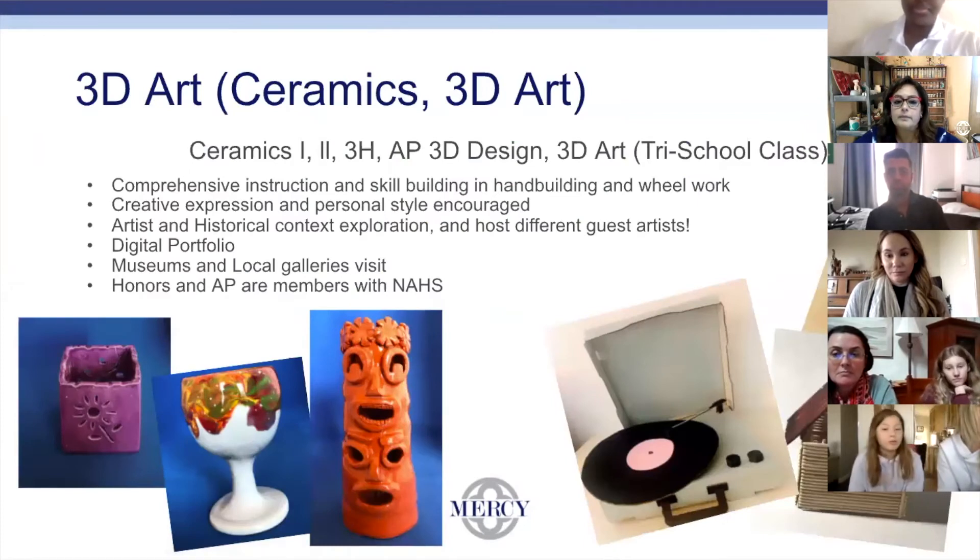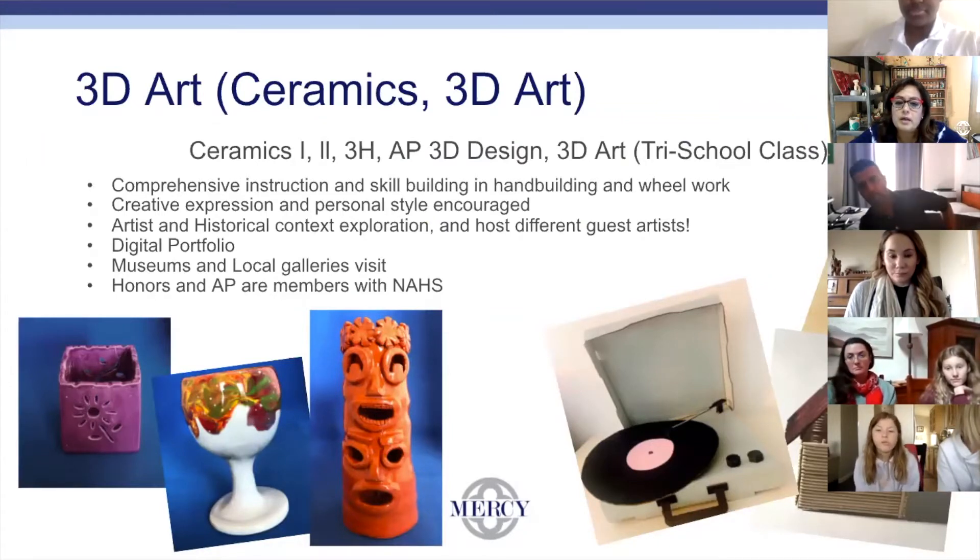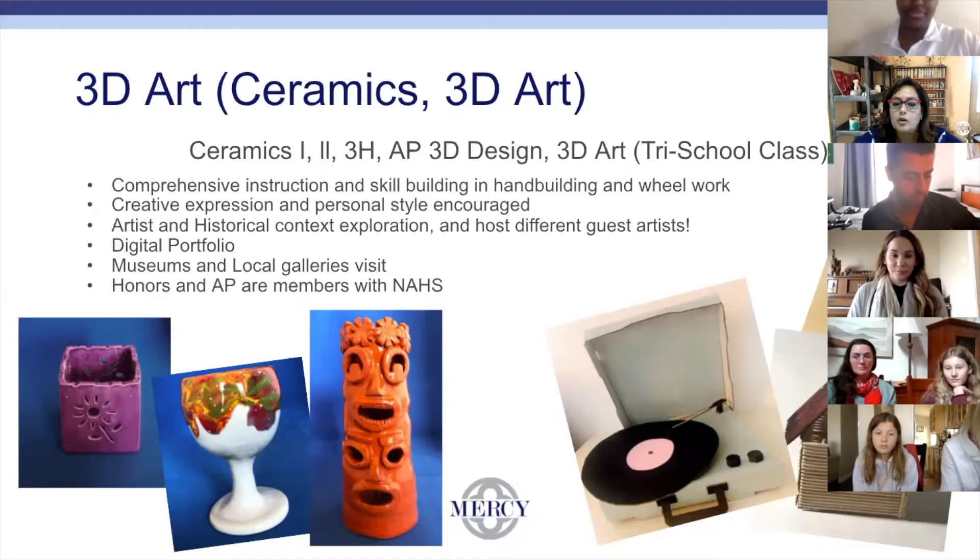In 3D art, we have ceramics and 3D art. The students get comprehensive instruction and they learn skill building. In ceramics, I encourage hand building and wheel work from the beginning — from level 1. Students are encouraged to show creative expression and their personal style is highly encouraged. We also study artists and historical context, exploration, and we have different guest artists.